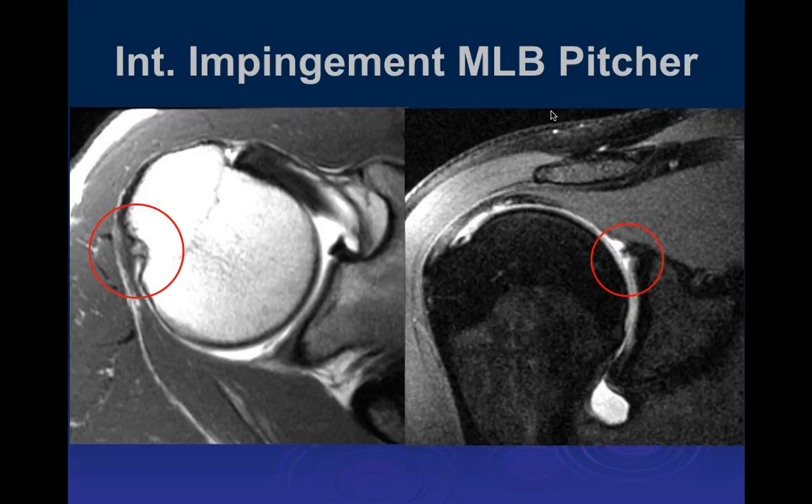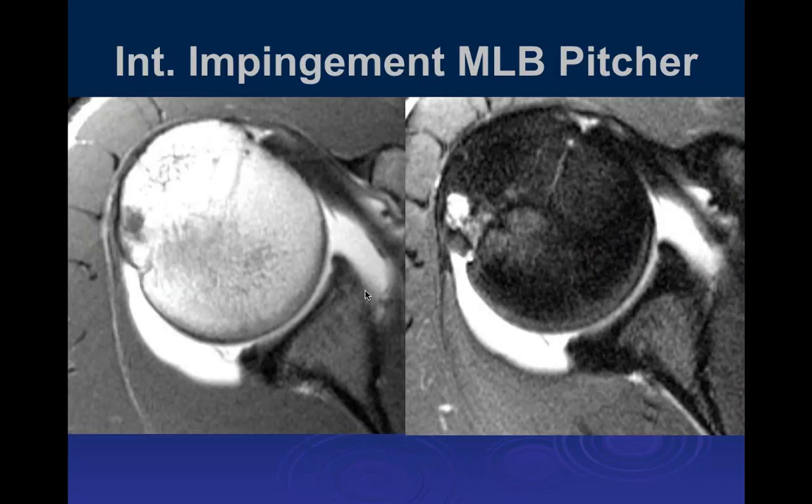We can see that typical impaction injury at the same place, though it's a completely different mechanism than a Hill-Sachs injury. It's also right at the insertion of the infraspinatus — so this is also an area where you get traction injuries. You have to look at the whole constellation of findings to make the diagnosis: a tear of the superior labrum going back into the posterior labrum, fraying of the rotator cuff, and a known major league baseball pitcher. Those are the characteristic findings of posterior impingement.